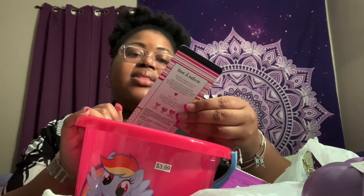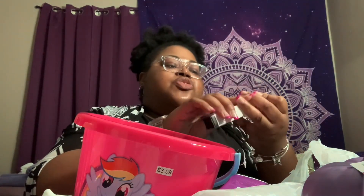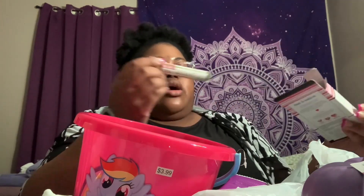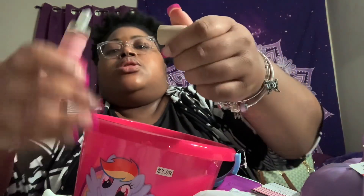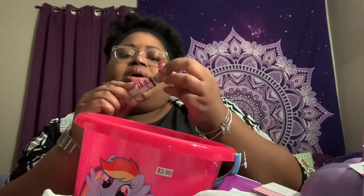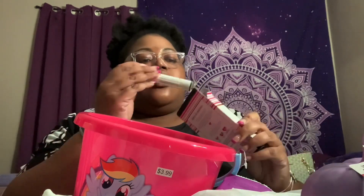I got this perfume rollerball by Love and Nature called 'Hay Sugar' — it's a concentrated perfume rollerball. I didn't smell it in the store, so now that we're at home, let me open it up. It smells pretty good — smells like something my mom has. It's probably a knockoff of something, but it smelled great and was sealed up nicely.